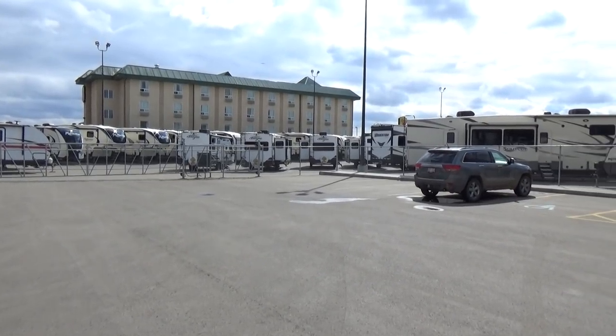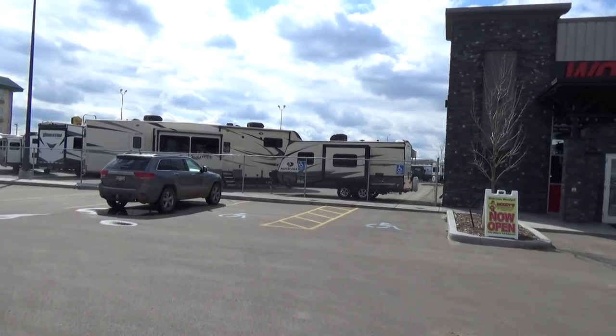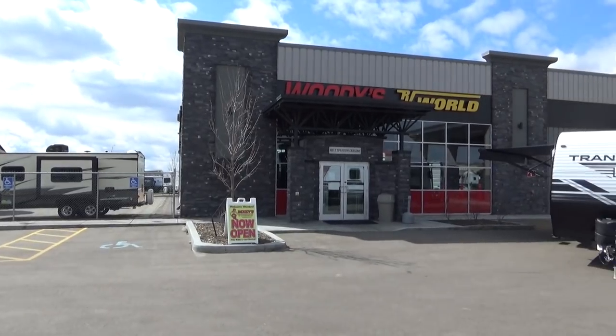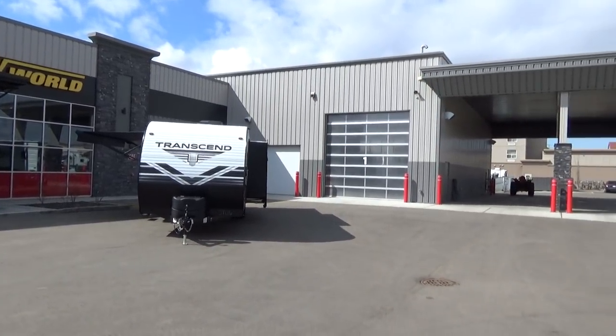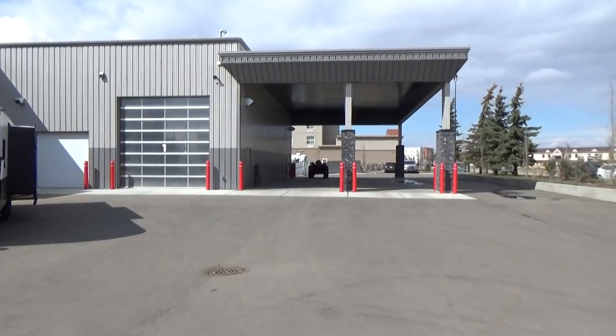Hello friends, Clayton Phillips here from Woody's RV World in Leduc, Alberta, Canada. I'm just shooting a quick little shot here of our brand new dealership. It's not quite brand new anymore — we've been here for a little over a year and a half. We are just so absolutely blessed to be able to come to work every day and work in such a beautiful facility.